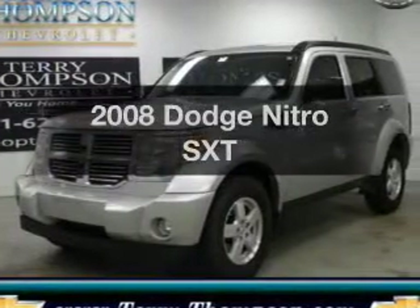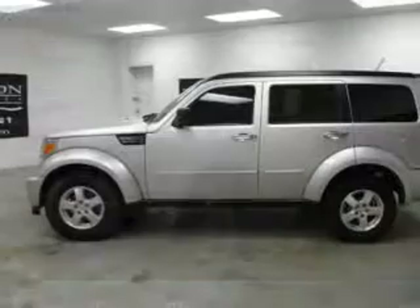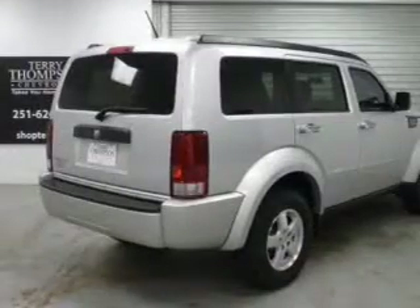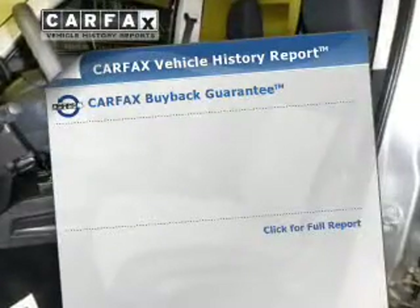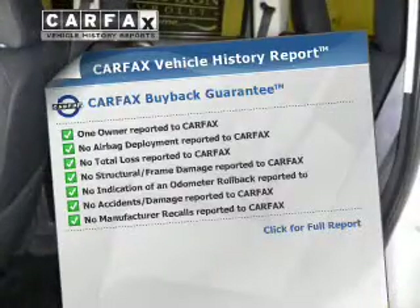Get noticed in this 2008 Dodge Nitro. Everything you need under one roof with this great vehicle. The powertrain includes rear wheel drive with a reliable six-cylinder engine that responds smoothly to its automatic transmission. You will appreciate the safety feature of anti-lock brakes. Know the history on this ride and greatly reduce your buying risk with the included Carfax Vehicle History Report.